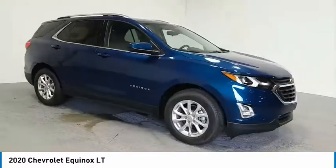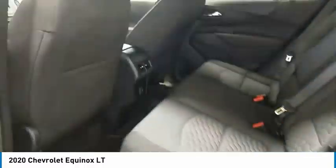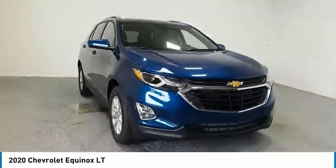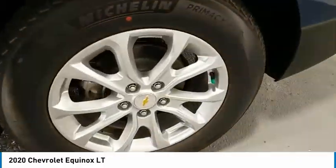Here are some of this vehicle's great options: aluminum wheels, heated side mirrors, traction control, daytime running lights, remote keyless entry, FWD, headlights auto off, mirror memory, security system, cruise control.